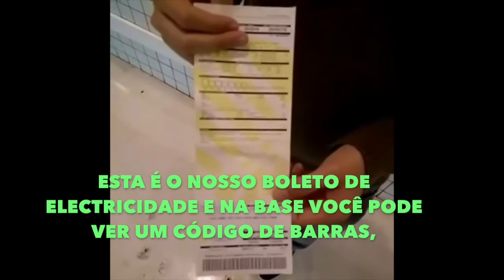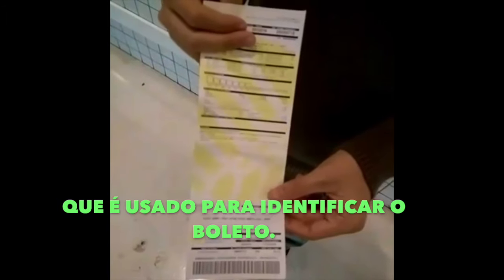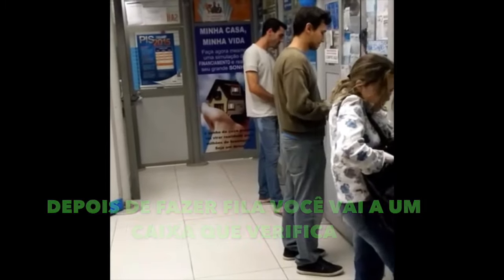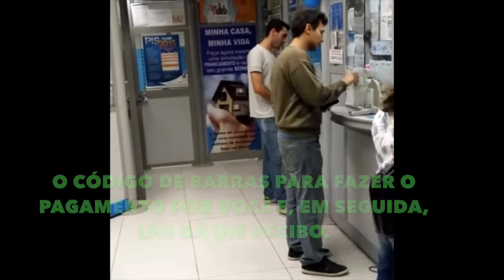This is our electricity bill and at the bottom you can see a barcode that is used to identify the bill. After queuing up, you go to a cashier who scans the barcode to make the payment for you, and then gives you a receipt in return.